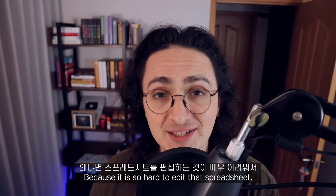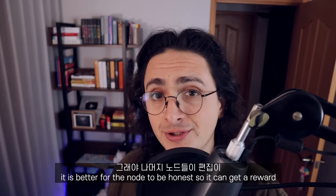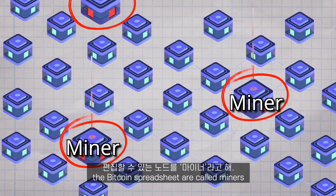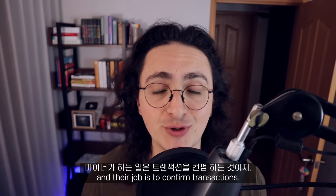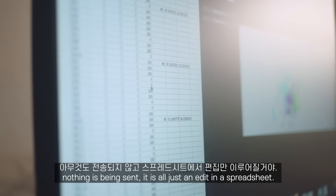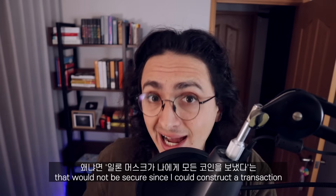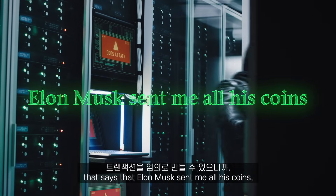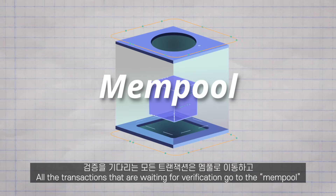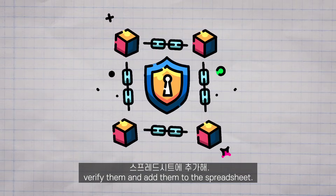This scenario of a node trying to lie to the whole network doesn't really happen because of how incredibly difficult it is for a node to be given the opportunity to edit the spreadsheet in the first place. Because it is so hard to edit that spreadsheet, if a node is chosen as the editor, it is better for the node to be honest, so it can get a reward when the rest of the nodes confirm that the edit is truthful and correct. The nodes that are able to edit the Bitcoin spreadsheet are called miners, and their job is to confirm transactions. When people send Bitcoins to each other, nothing is being sent — it is all just an edit in the spreadsheet. When a transaction happens, that edit is not put immediately in the spreadsheet. Instead, that transaction goes to a place called the mempool. All the transactions that are waiting for verification go to the mempool, and from there, the miners take those transactions, verify them, and add them to the spreadsheet.